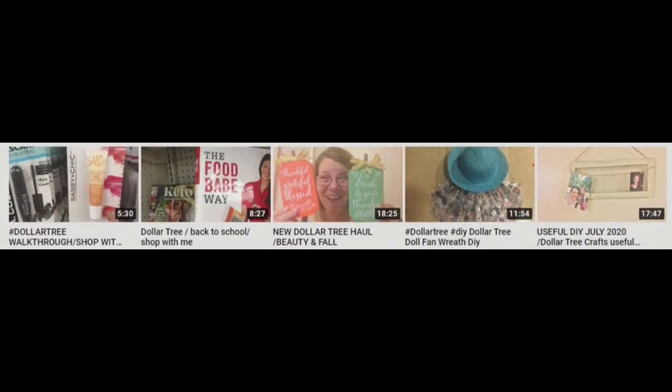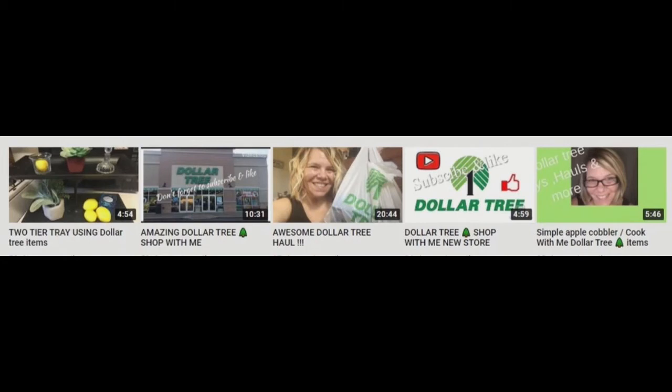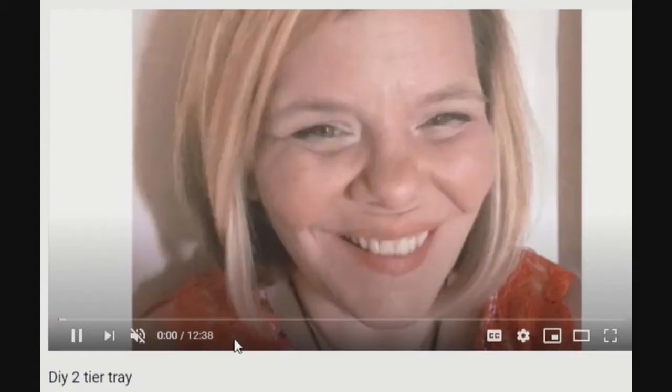She does all types of Dollar Tree hauls. I especially love her themed hauls like the food hauls, craft hauls, the bath product hauls, or my personal favorites — wish lists and brand name hauls. Brand name hauls at Dollar Tree? Who'd be crafty enough to find some high-end merch at Dollar Tree? Marsha, Marsha, Marsha! That's who.